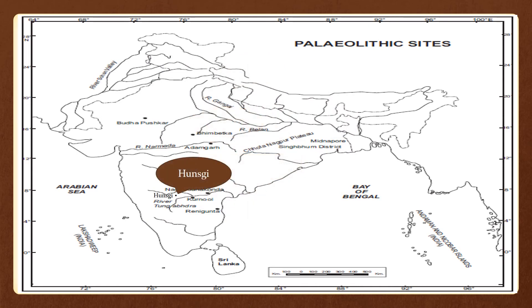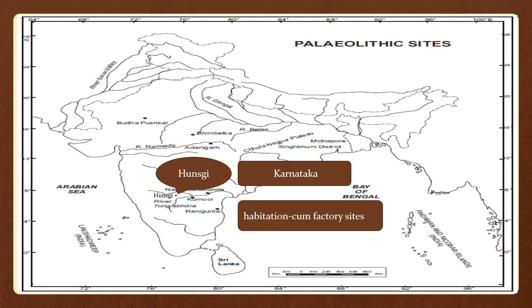The next site is Hunsgi, which lies in Karnataka. The large number of tools found here in different stages of preparation indicate its status as a center of stone tool manufacture. Some of the tools are weathered and display use marks, suggesting that it was also a habitation site where people lived and carried out subsistence activities.